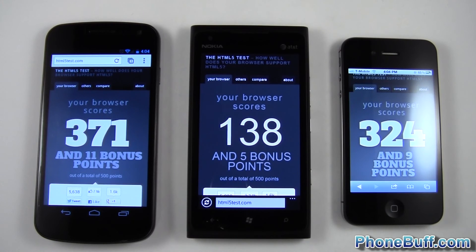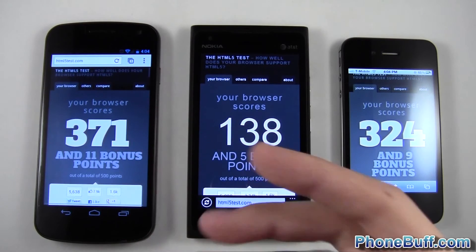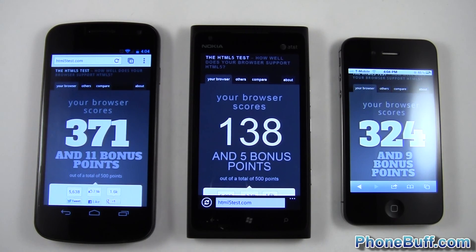Anyway, that's it for me in this video. Hopefully it gives you a better idea of how each of these browsers scores on benchmark tests. Real-life performance seems to reflect these benchmarks, but results may vary depending on what sites you load — especially between the iPhone and Galaxy since they're close. Thank you for watching.